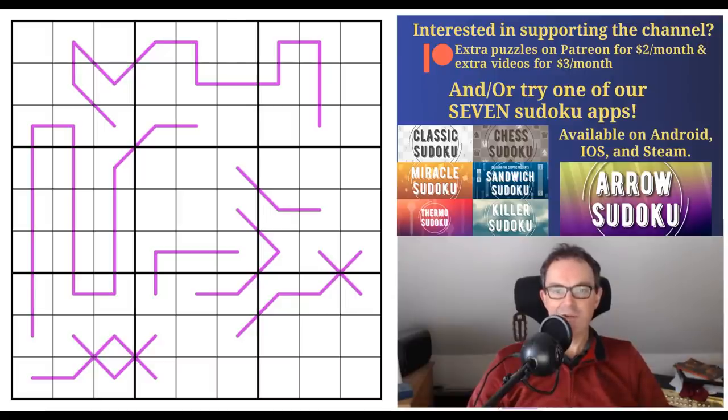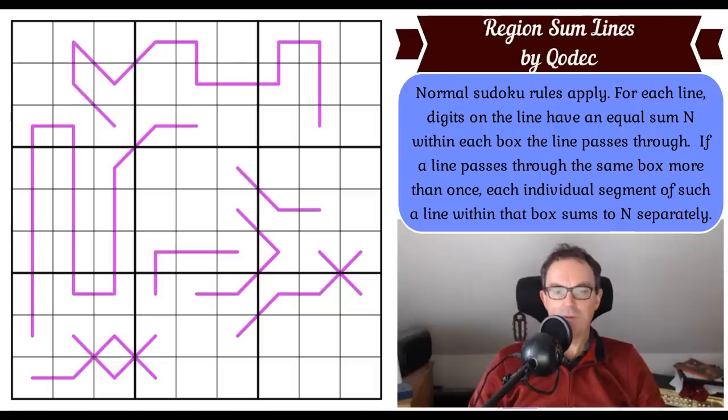With all that said and done, let's get on with region-sum-lines by Codec. I haven't done a Codec puzzle for ages. These are the rules: normal Sudoku rules apply. For each line, digits on the line have an equal sum n within each box the line passes through.